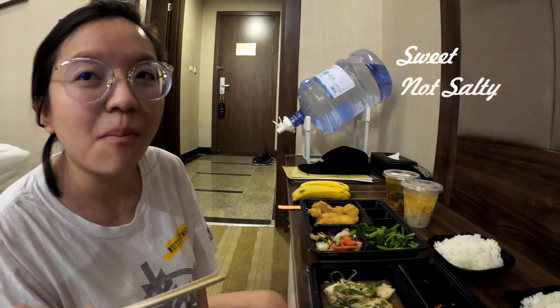Oh, miso soup! Nice, okay. It's like a kind of Chinese-Japanese... Vietnamese fusion tonight.